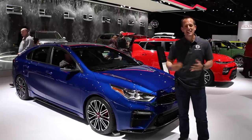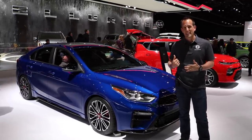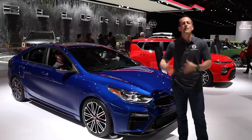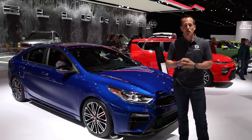Kia has been in this renaissance, this resurgence with their Stinger GT. They're coming out with a Telluride, their largest SUV ever. What they decided to do is they decided to go after their compact car, get it up to par with what Honda, Hyundai, and some of the other manufacturers are doing.